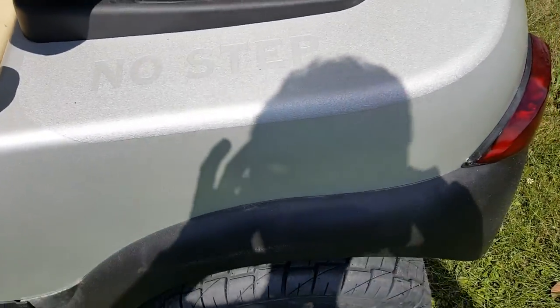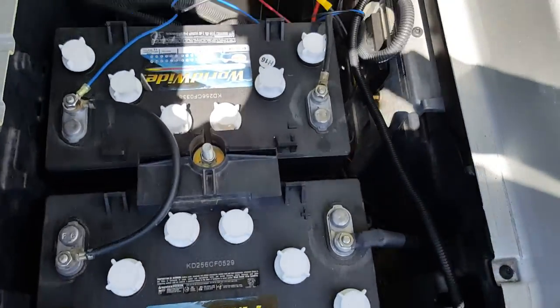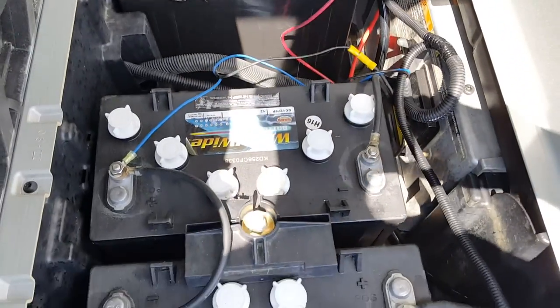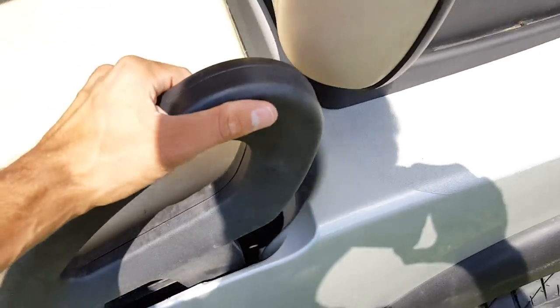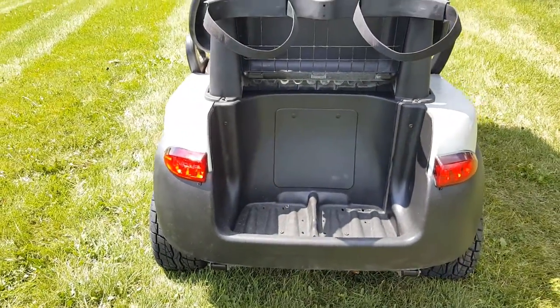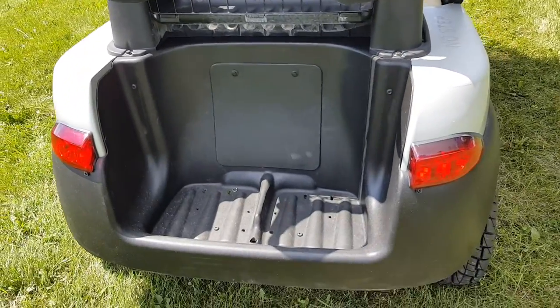Check out the awesome silver paint job. This unit features brand new batteries — we can add those as an option, so speak to a sales rep now and call us at 866-606-3991. It also has golf bag holders on the rear, and we can add a rear flip seat as another option as well.